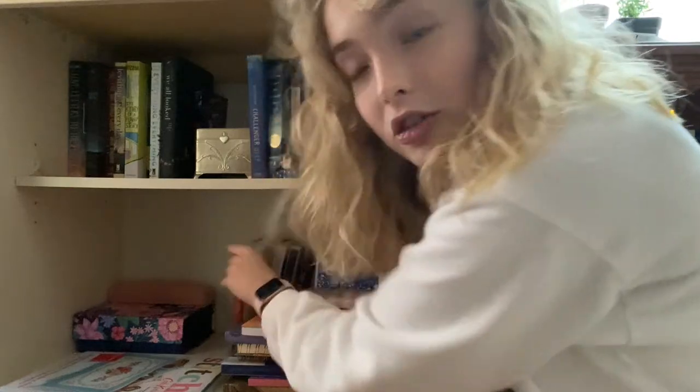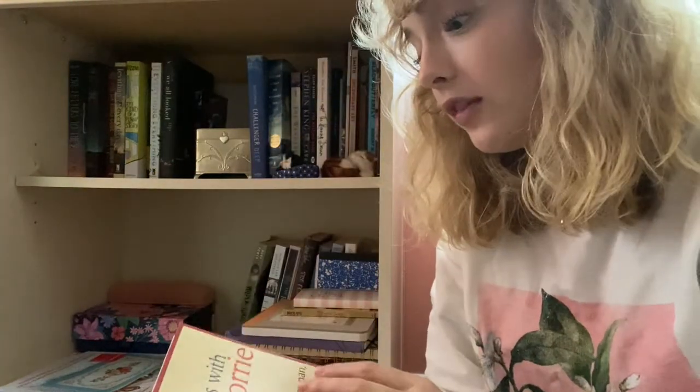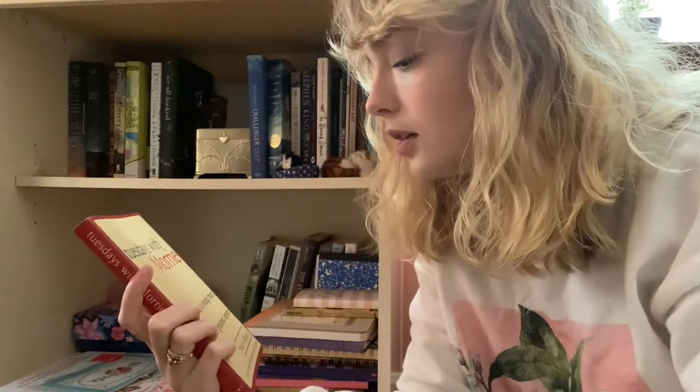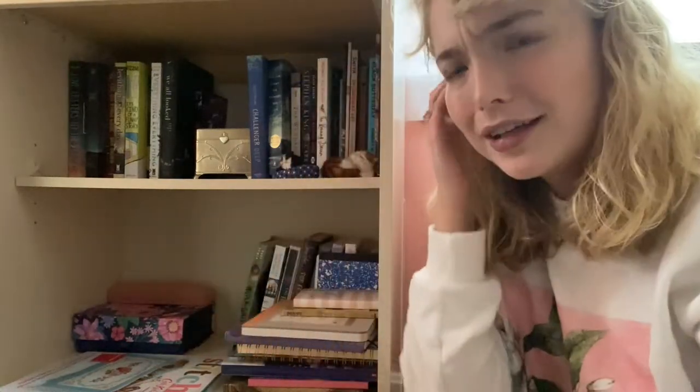On this shelf we have Normal People, Good Omens, The Shining, and Wilder Girls, to name a few. I really want to read Tuesdays with Morrie — when I was in high school I went to a seminar by Mitch Albom, which was really interesting because he talked about his writing process and all the thought and effort that went into writing that book. It's something I've been starting and not finishing for about three years now, so I should probably get around to reading it.